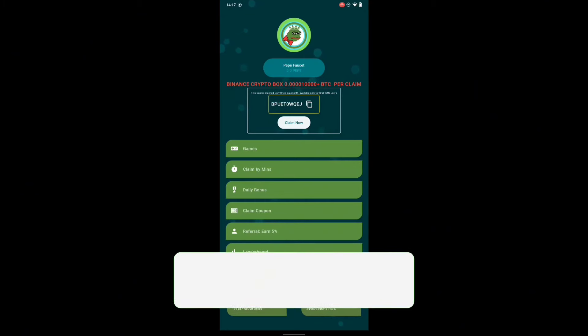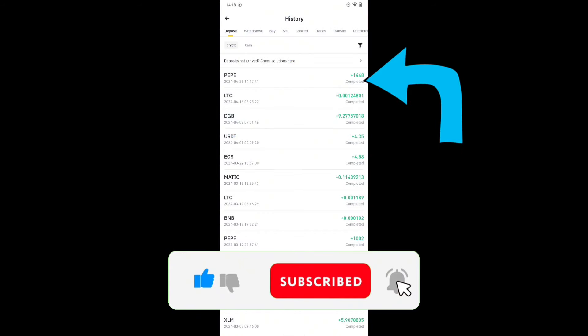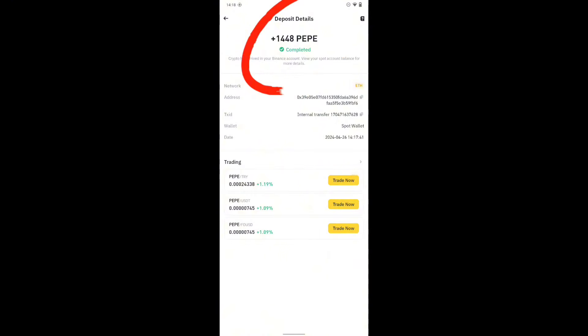So guys, that's actually how to claim free PEPE coin to your Binance wallet address just by using a faucet. If you guys really like this video please leave a like, comment down below, and subscribe for more videos like this. I'll see you guys next time — peace out and have a good day.